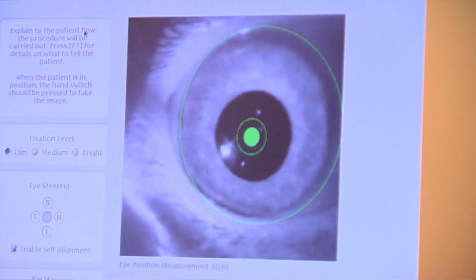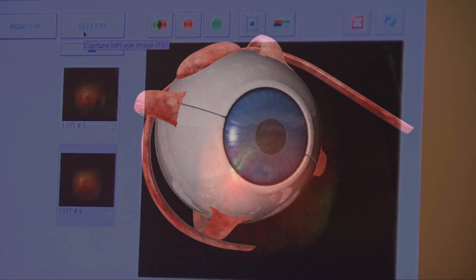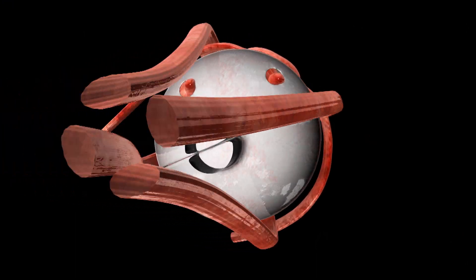Corey Haas has a retinal degeneration called Leber's congenital amaurosis. It's a childhood form of retinitis pigmentosa. If you think of the eye as a camera, the back of the eye — the retina — is the film. In Corey's retinal degeneration, the back of the eye is not working correctly. It's like the film in the camera becoming fogged and not working correctly.